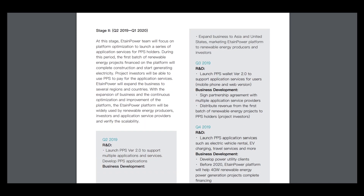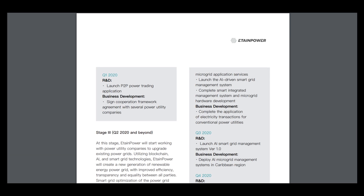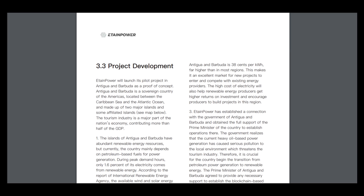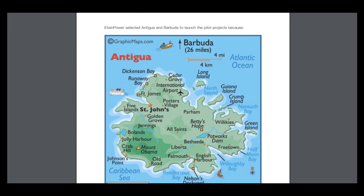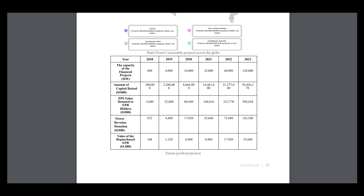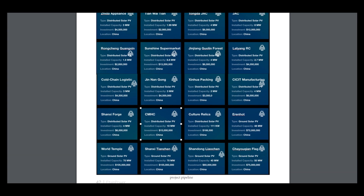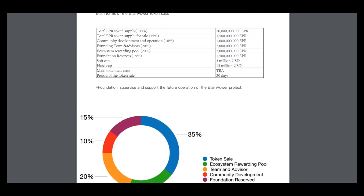EtainPower selected Antigua and Barbuda to launch their pilot project, and there are many reasons to do it. Here are the plans and predictions for the future.